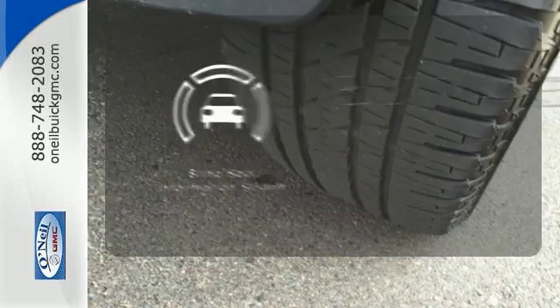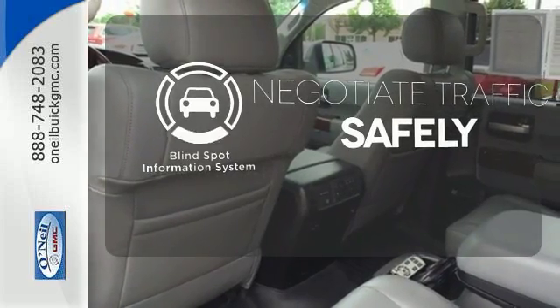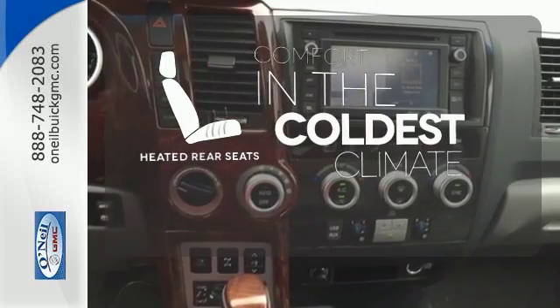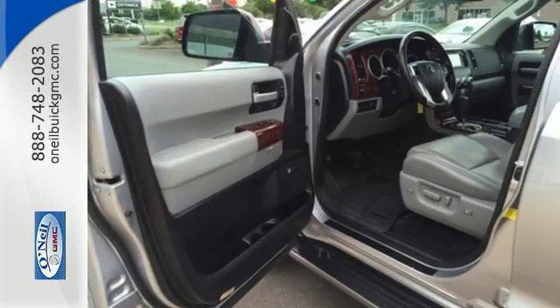Safety comes by being aware of your surroundings, and for that, the blind spot indicator can't be beat. The heated rear seats keep your passengers as comfortable as you. It's high time to explore.